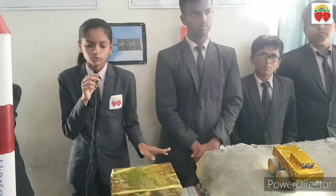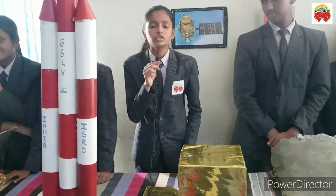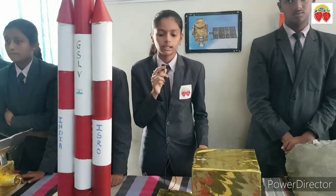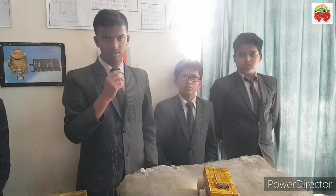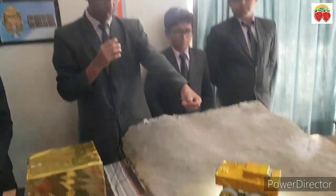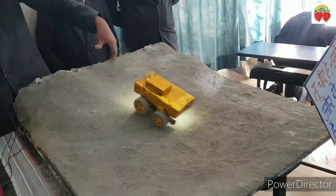ISRO is developing new technology and will launch a humanoid robot into space. Her name is Vyom Mitra and she gave her introduction this month. In Chandrayaan 2 the Vikram lander did not work, but in Chandrayaan 3 the rover will walk on the surface, take photos, and send them back to ISRO.